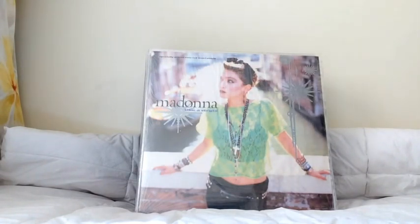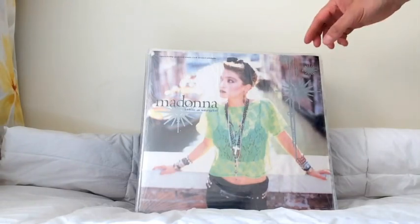Hi guys, I'm back again with the Like A Virgin 12-inch singles and the singles that were released from that album. I'll be going through and explaining a bit about each record, so stay tuned as I get through it. Let's get started.